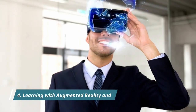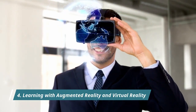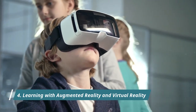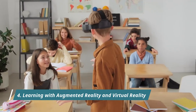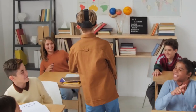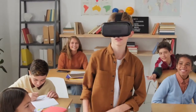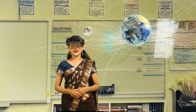Trend four: immersive learning with augmented reality and virtual reality. With the introduction of AR and VR into the education system, the classroom learning experience has undergone a tremendous change. Learning has become much more immersive than traditional methods. Unlike plain images and hands-on experiments in the lab, students can now view enhanced versions of images and objects on their mobile devices. The augmented and virtual reality trends in education technology are making learning a compelling experience.